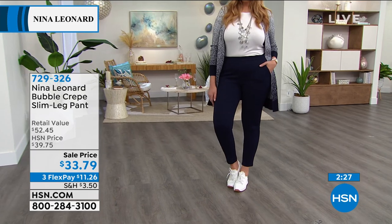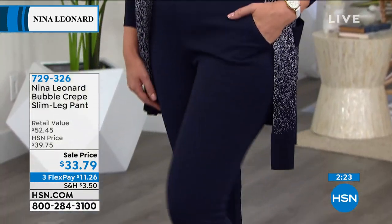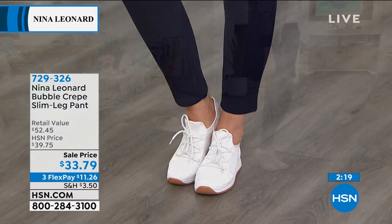In terms of this pant, because as I said, a lot of people were asking about the pant that you were wearing. It's this pant. Yes, I'm wearing this in black. This is it. I love it.